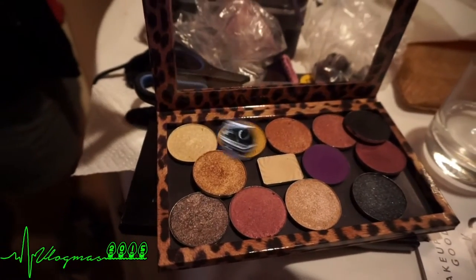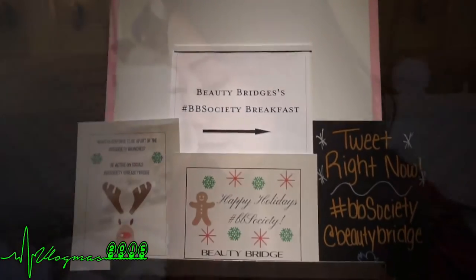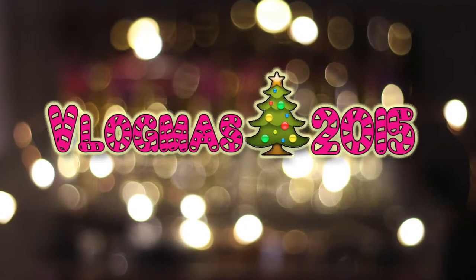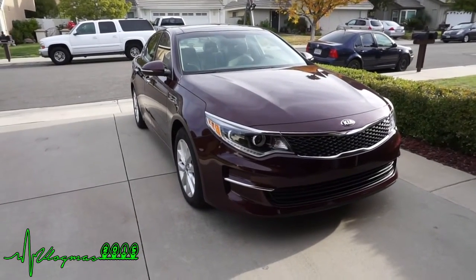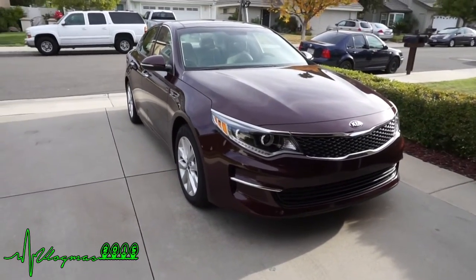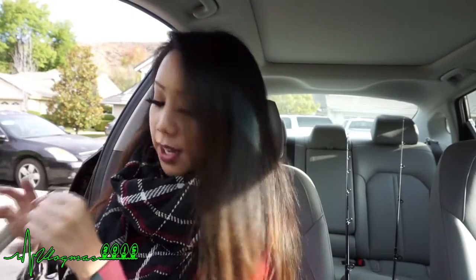Good morning, welcome to Vlogmas Day 6. I first wanted to share with you guys the car that Drive Shop USA dropped off — this is the 2016 Kia Optima EX. The color of the car is called Sangria Gray. We are going to a beauty event today hosted by Beauty Bridge.